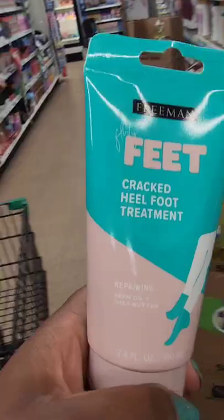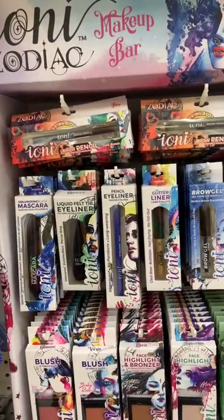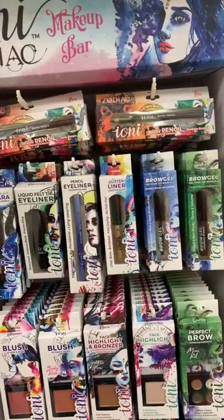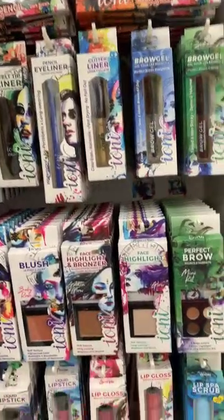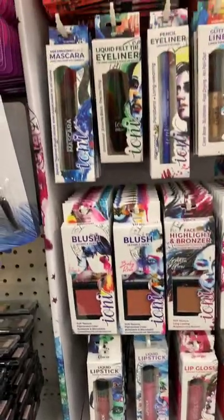This is a treatment you use two to three times a week and it's supposed to help soften your feet. Finally seeing some new Ioni products — this is the new Ioni makeup bar. It looks like it has all of the products here.